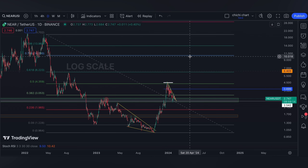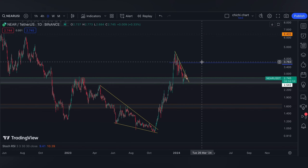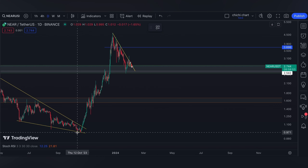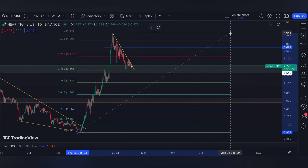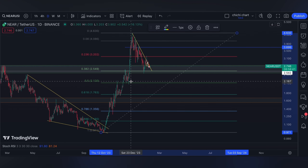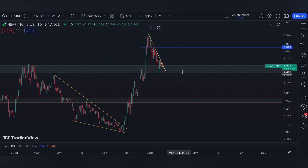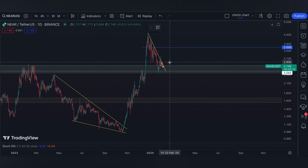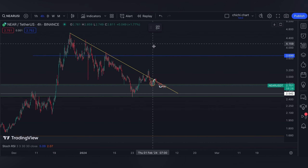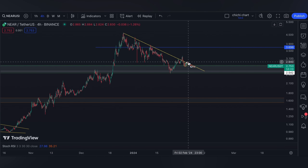So the next target will be the 0.618, around $6.40. On the other hand, if the support we have at the 0.382 won't hold, then the 0.5 from this low to this resistance will be our next line to hold. You can let me know in the comment section what your target is for NEAR — are you biased for more retracement, or are you looking forward to a resistance retest?